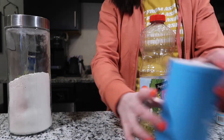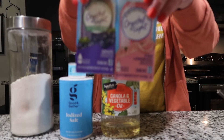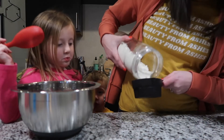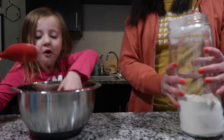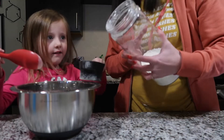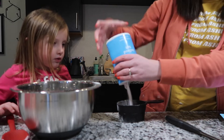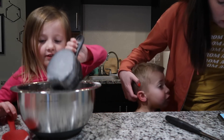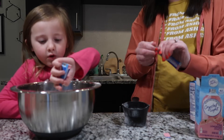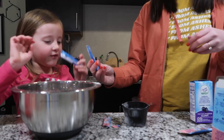Okay, making the play-doh now. We've got: flour, salt, vegetable oil, cream of tartar, and pink and purple Kool-Aid packets for color. Now it's like a volcano — then dump the Kool-Aid packets in. It looks like a volcano!